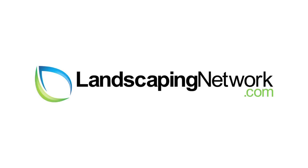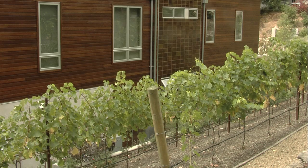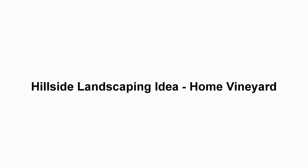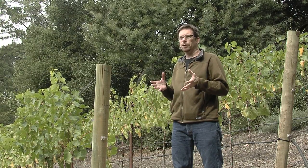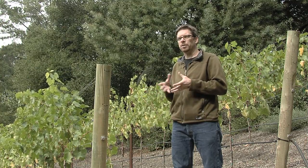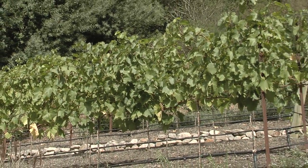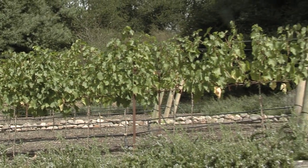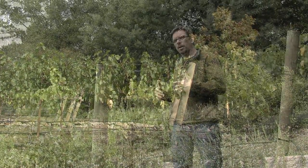Hi, I'm Joseph Huddle with Huddle Landscape Architecture for LandscapingNetwork.com. Part of the program for this project was to fit a vineyard in if they could. And this west-facing slope turned out to be the perfect spot to place a vineyard. We sized the vineyard to accommodate a target of about 100 vines if possible, and we wanted to fit in the circulation path through the vineyard.